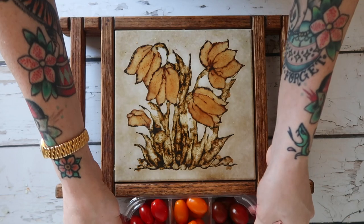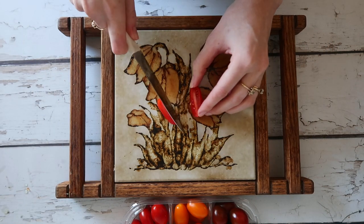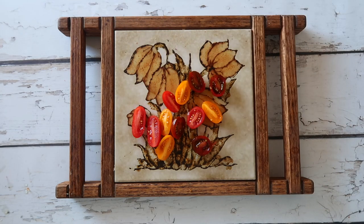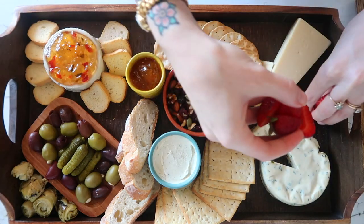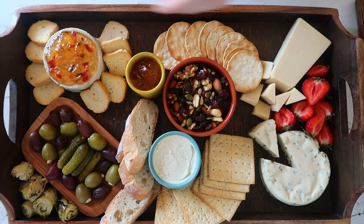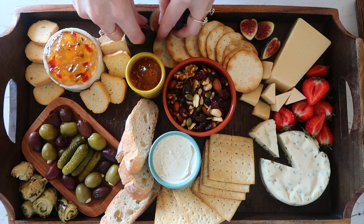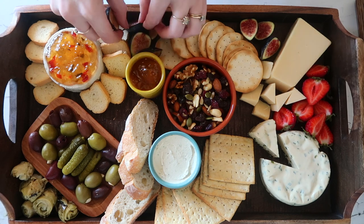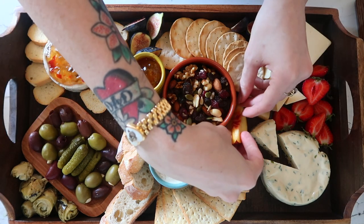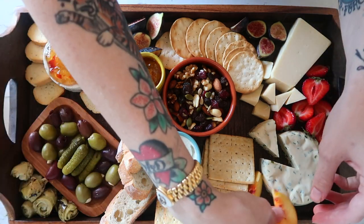Something to keep in mind when you are shopping for your ingredients is just trying to find foods that have lots of different color variations. Color is what is going to make our board look really pretty. So I made sure that there were some pops of red, that there is some green on the board. When I bought my tomatoes, I made sure I got a couple different colors. Olives, again, a couple different colors of olives. The contrasting color is just going to make it look really attractive.